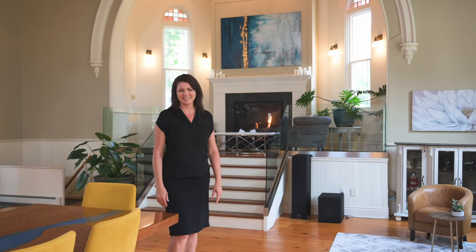Thank you for allowing me to share this special property with you. Call today to schedule your private showing at this one-of-a-kind property and get ready to fall in love.